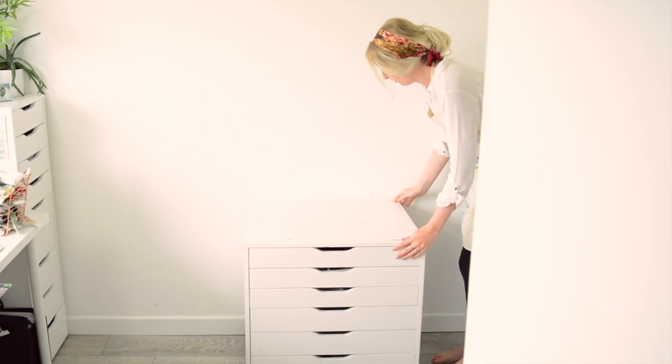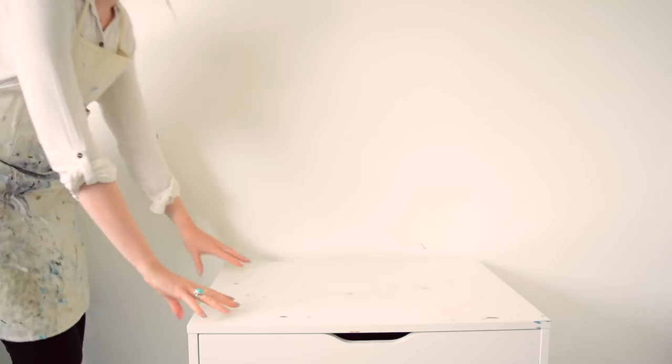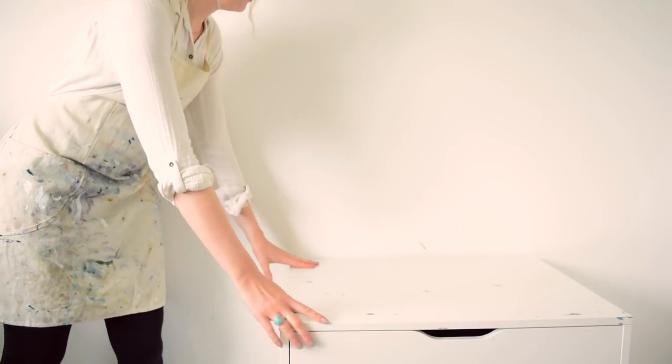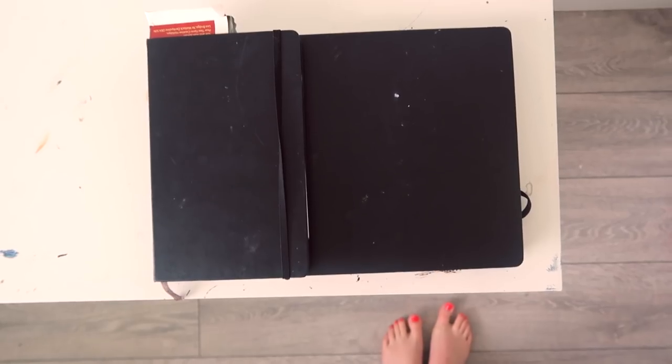The first thing we need to do is find a quiet but bright space, maybe near a window where there's lots of natural light. We can use a desk or a table, or just something to work on.